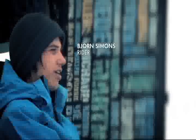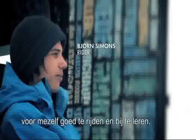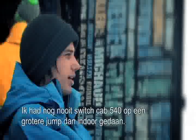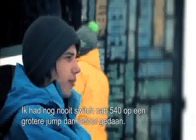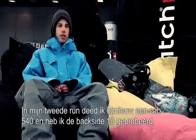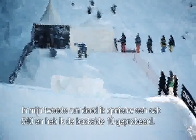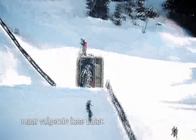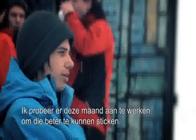I was actually here with the idea of just riding for myself and being able to learn. And I'm super happy with what I've done here, because I've never done a cab 540 on a bigger jump than indoor. In my second run, I tried a 3-in-cab 540 and then the backside 10, but I couldn't land it. But next time I'll be better and I'll try to work on that this month.